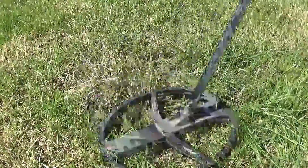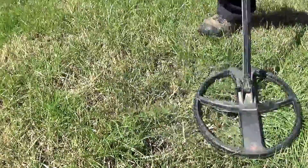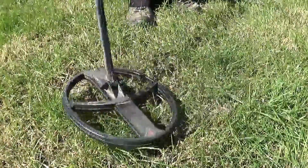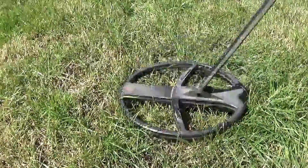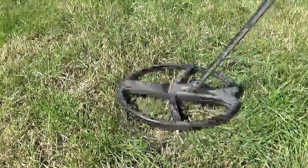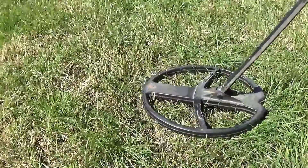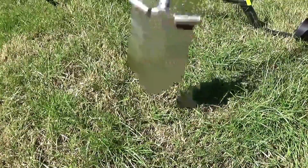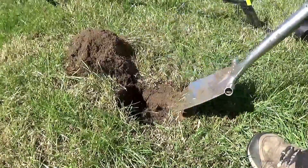It's a really scratchy signal — difficult to get it to repeat. Would you dig that? Come on, be honest. Would you dig that? It could be anything, so at least if we can get it out of the ground I won't ever find it again — I won't ever be intimidated or annoyed by it. Get it out of the ground and get rid of it. That's one way to look at it.